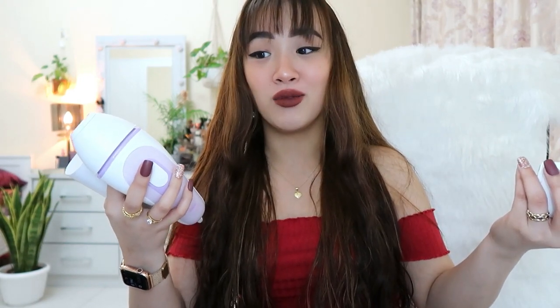I used my dad's credit card and paid for it myself. Thanks to my sister for introducing it to us — I literally hate shaving. I don't know how to wax and I've never been to the salon. The thought of going to a salon and spreading my legs for a stranger to wax me — it ain't it. I'm going to have a separate video on this if you guys want to check that out.